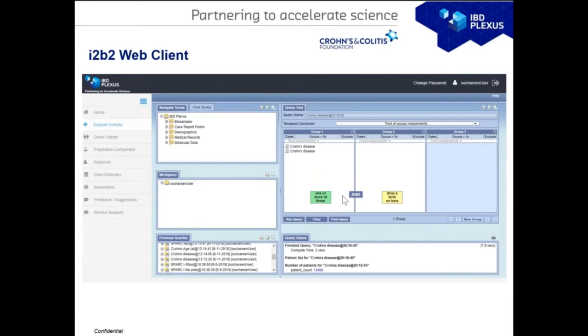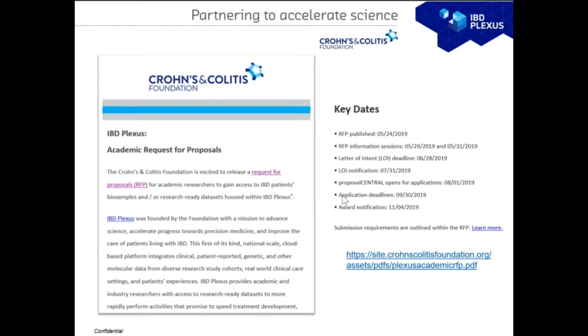Here's a screenshot — we have the researcher portal wrapped around the i2b2 web client. This is the first time since the program went live. We now have an academic request for proposal process to gain access to both data and biosamples. Some key data points are listed here. If anyone is interested in contributing as a writer or scientist and looking into IBD research, I'm happy to chat more.